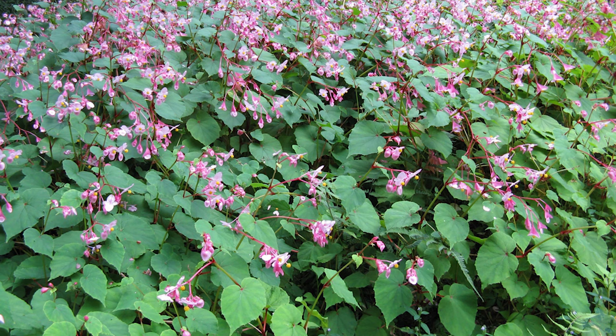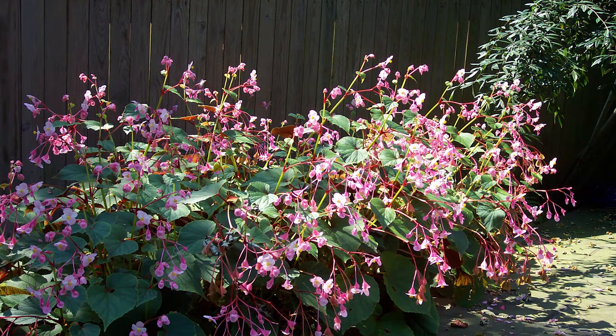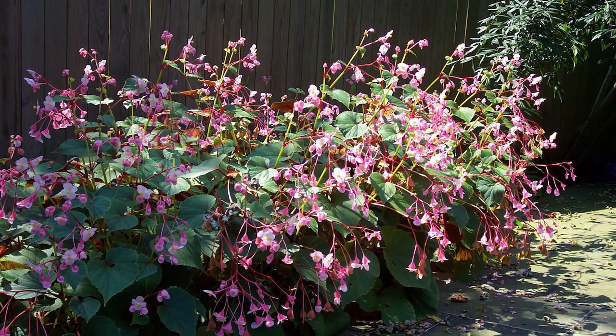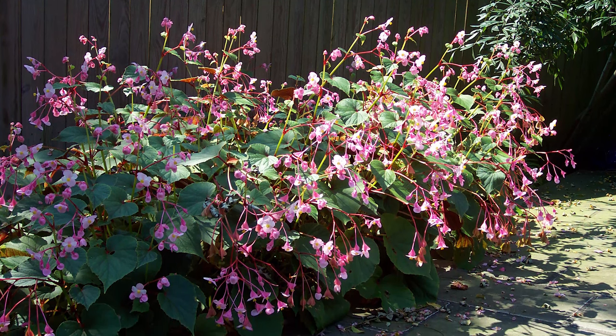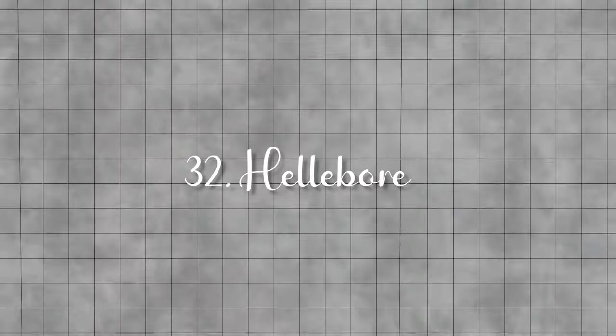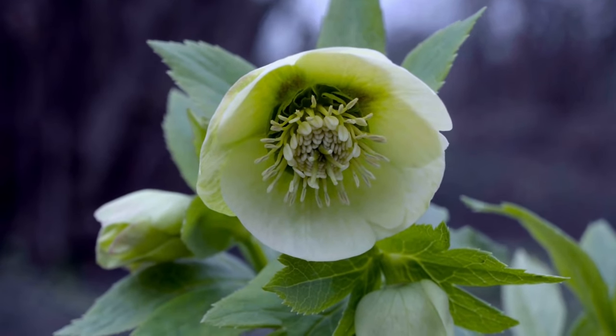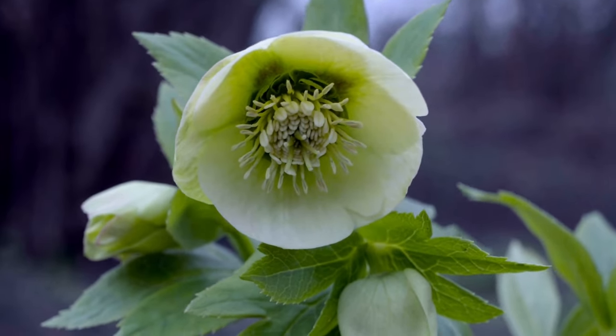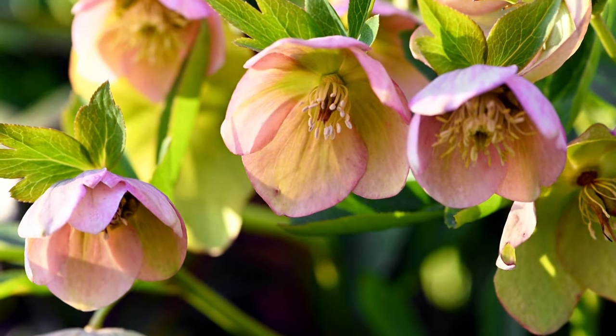Hardy begonia. Reaching up to 2 feet in height, hardy begonia requires minimum maintenance and is characterized by its attractive dark green leaves and exquisite white or pink flowers. Hellebore. Also known as the lenten rose, this robust plant can endure drought and tolerate animals, producing early blooms in various colors.